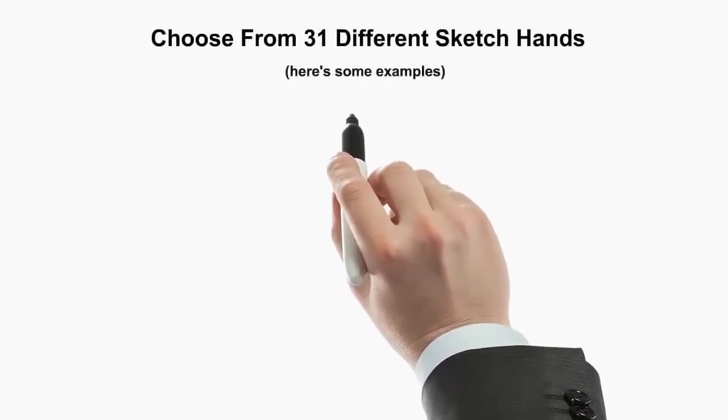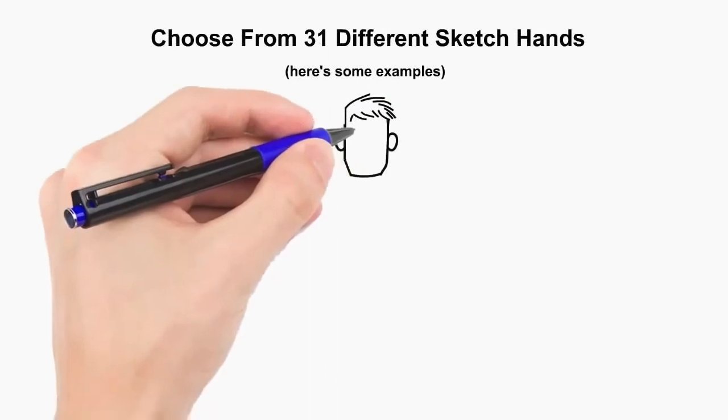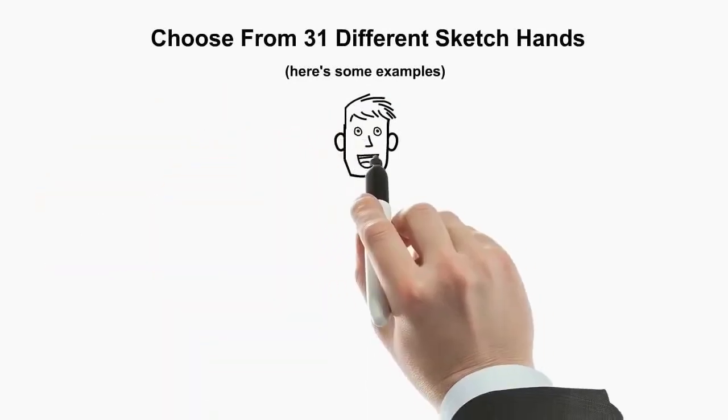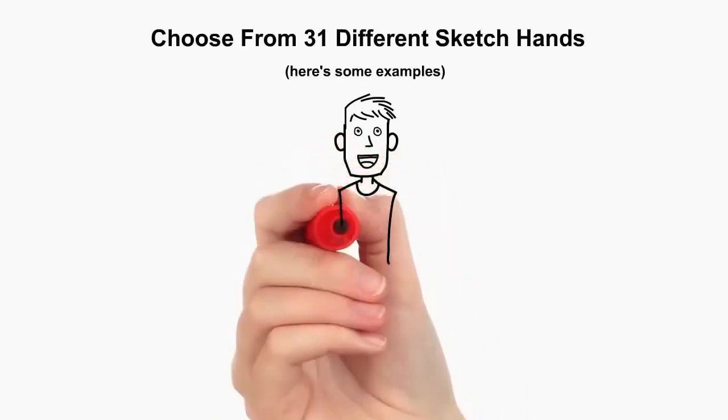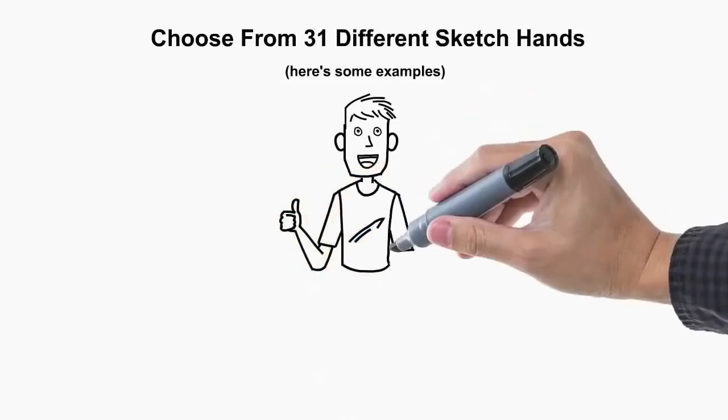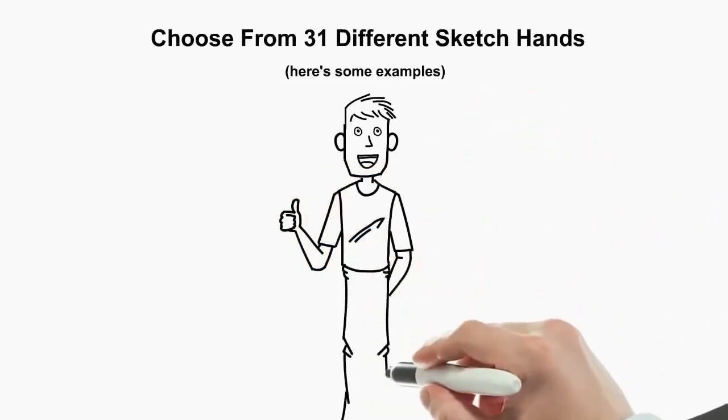Choose from 31 different sketch hands. Here are some examples. The different hands are actually drawing a character for Explainedio's Create Your Own Character Library, where you pick parts to make your own custom sketch characters with hundreds and hundreds of possibilities.